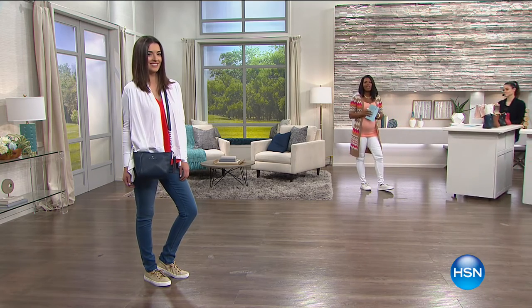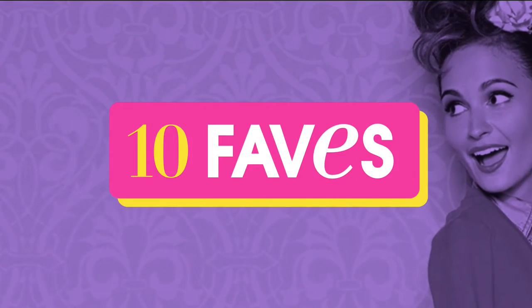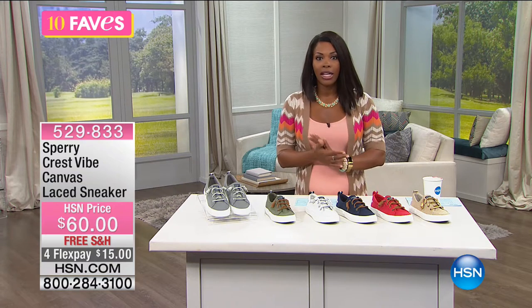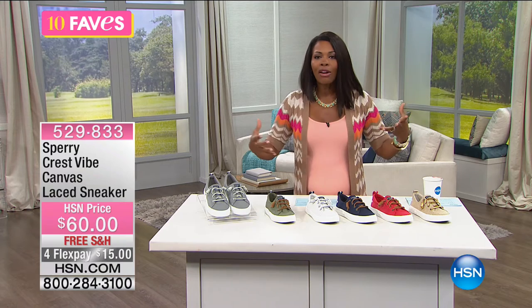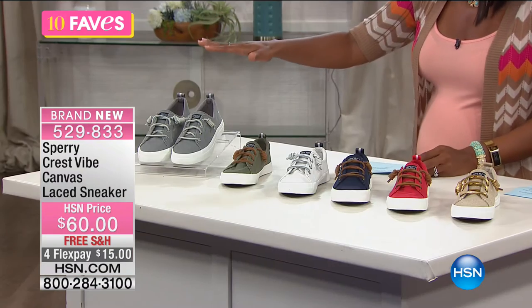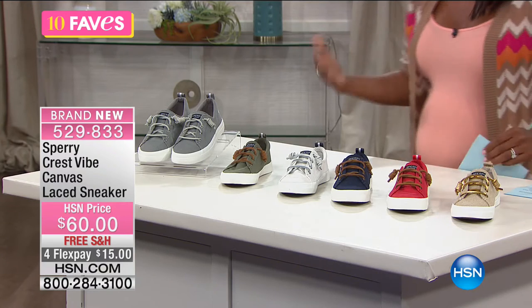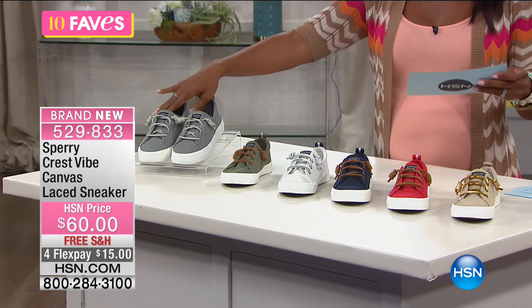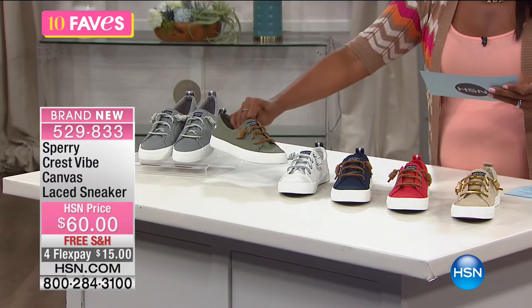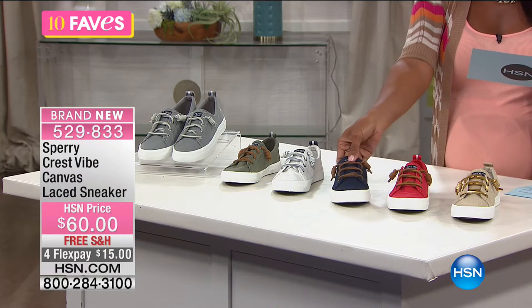Moving on to our next of 10 Faves — after the handbag from Vince Camuto we move to another great fashion item from Sperry. Yes, that Sperry — the boat shoes we all grew up with. Sperry is still all the rage and they've brought what they're calling the Crest Vibe Canvas Lace Sneaker. It's 'crest vibe' because it's nautical — we're going very ship-to-chic today at HSN.